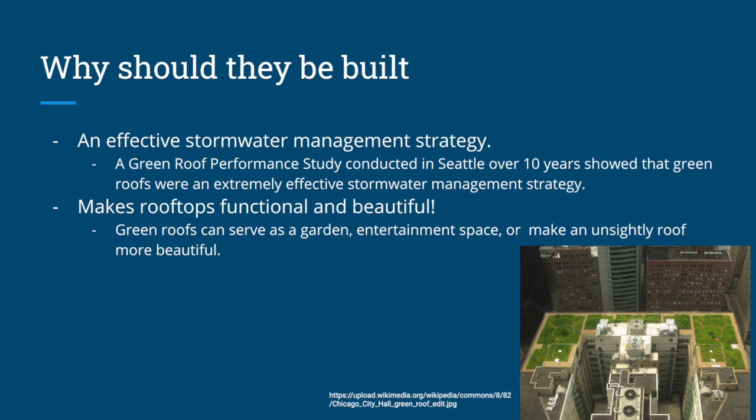Green roofs also make rooftops more functional and more beautiful. They can be gardens or entertainment spaces, or simply make unsightly or boring roofs look more beautiful. They make spaces that are otherwise unused more functional, and make the city a more aesthetic place to be.